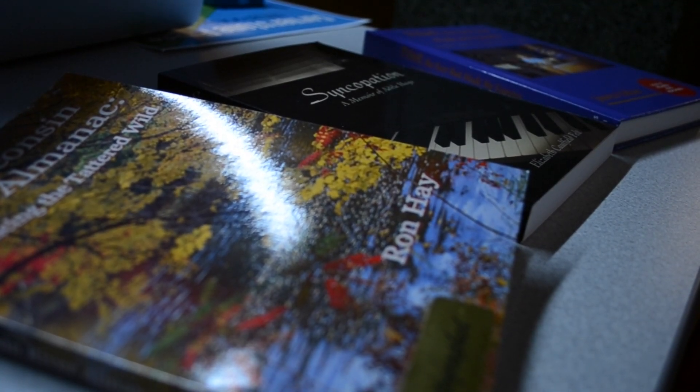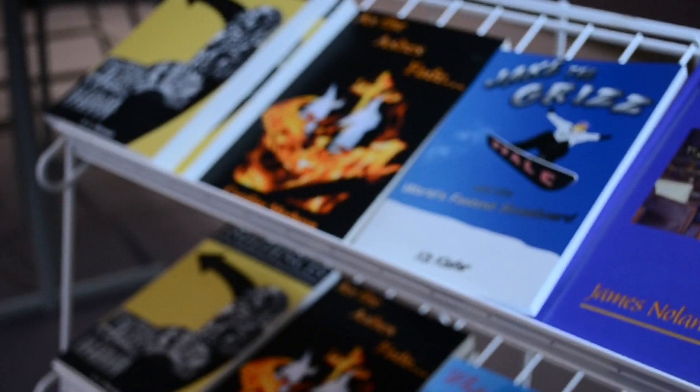Have you ever wondered how long it takes a book to get published? Students at UWSP are getting just that experience in a condensed amount of time.